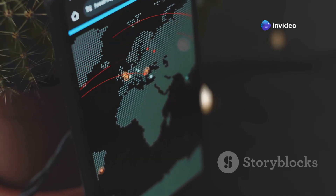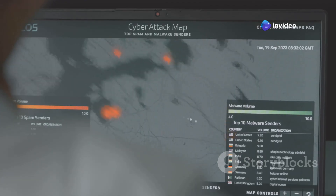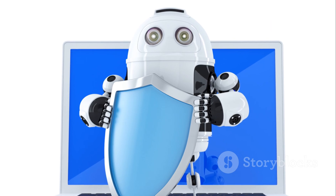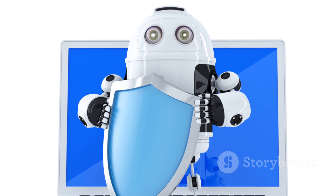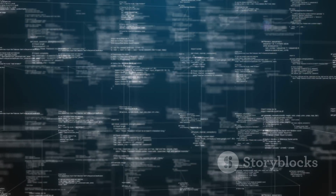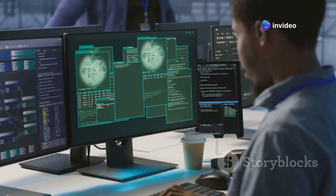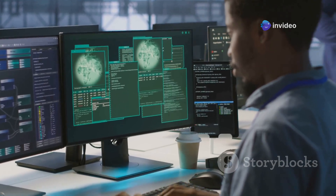First up, we've got Darktrace, and this one is all about real-time threat detection and response. Think of it like having an AI security guard that never sleeps, constantly patrolling your network. Darktrace uses machine learning to understand what's normal for specific network traffic, then flags anything suspicious that deviates from that baseline.